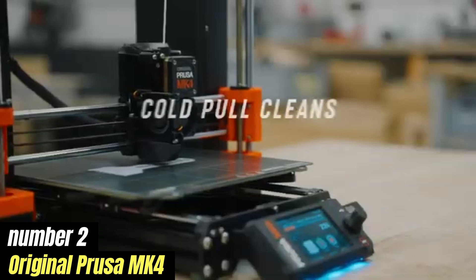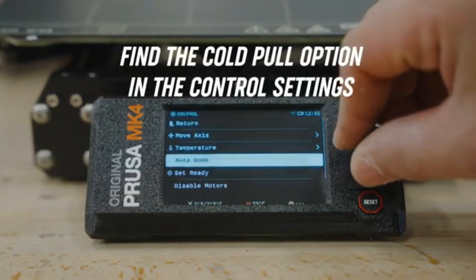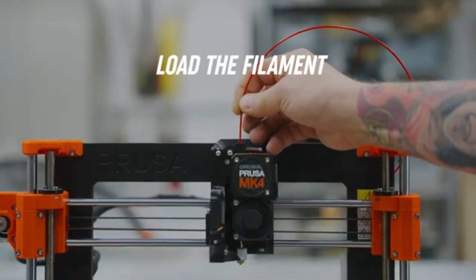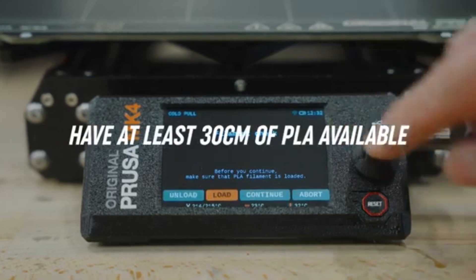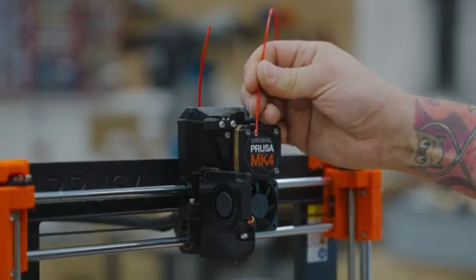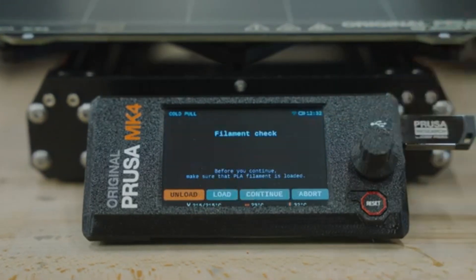Number two: Original Prusa MK4 is a game-changer in the world of 3D printing, offering a perfect blend of innovation, reliability, and user-friendliness. As an upgrade from its predecessor, the MK3S Plus, the MK4 introduces a host of enhancements that cater to both seasoned makers and newcomers alike. One of the standout features of the MK4 is its upgraded print head, which now includes a more advanced sensor system that ensures precise filament detection and improved print quality. The printer boasts a larger build volume, allowing for more extensive projects without compromising detail. The ability to print at higher speeds without sacrificing quality is another significant advantage, making it an efficient choice for those who value both time and excellence.